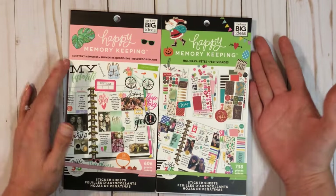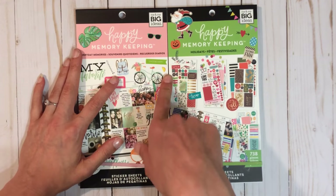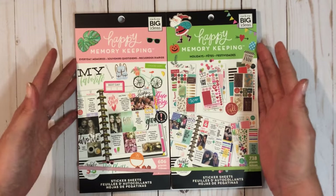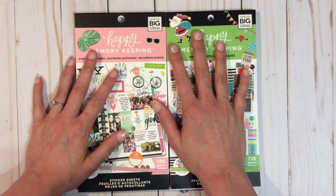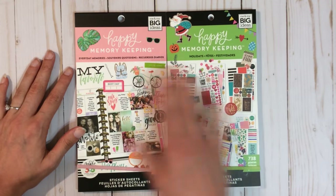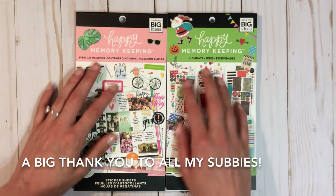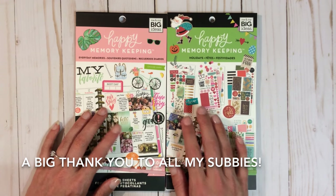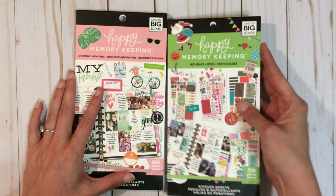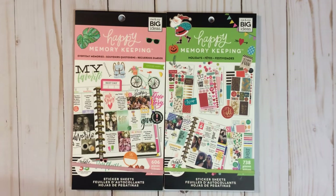I hope you guys liked the video. I hope your Michaels gets these in — they were supposed to come out on the 11th and mine already had them, so I was really excited and picked up the first two and ran to the register. If you're not yet a subscriber, go ahead and hit that subscribe button so you don't miss future videos. Thank you guys very much for watching — I'll see you next time! Bye!